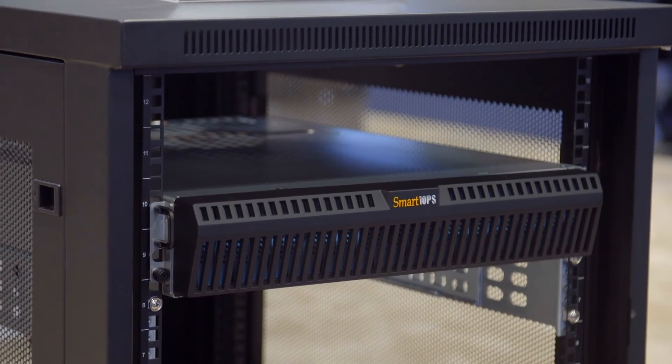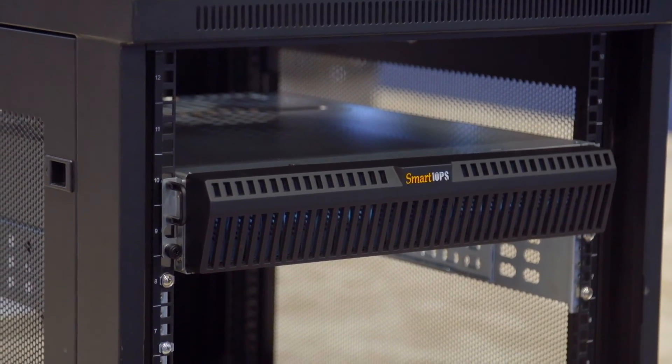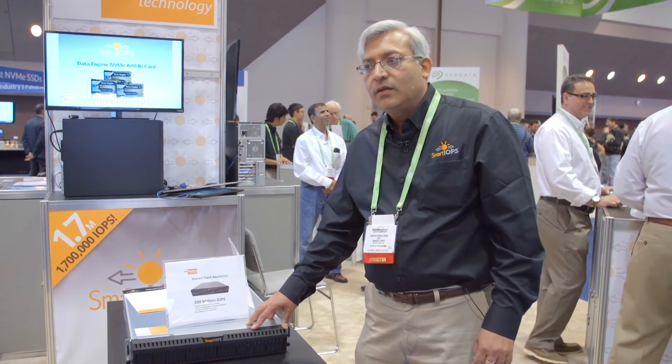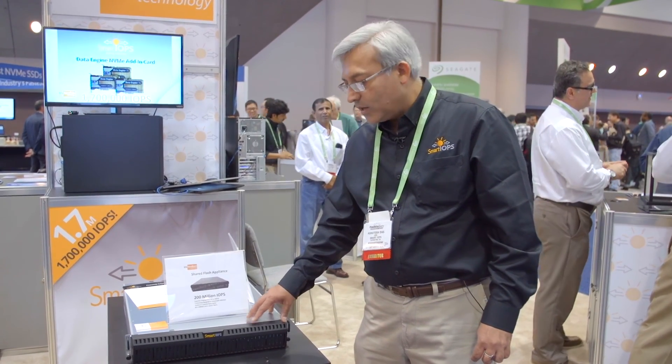This is a blazingly fast storage appliance that has its own category. There is no such thing available of this quality and this performance in the market today.